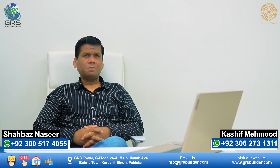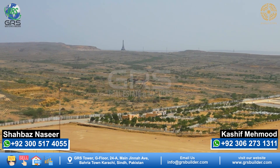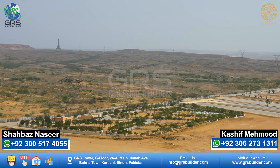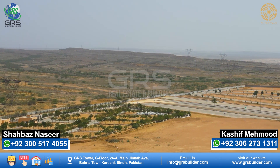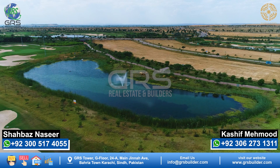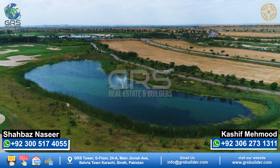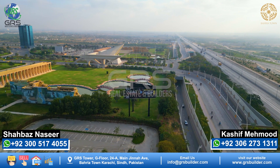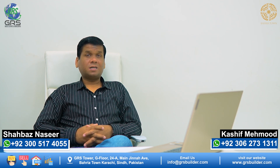Today, the most affordable rate in Bahria Town for 125 sq yd plots is in Precinct 23. The minimum price is 22 lakhs and the maximum is 45 lakhs. Precinct 23 is near Golf View Residence. If we talk about distance from the main gate, it is approximately a 20-22 minute drive, which is about 16-18 km.